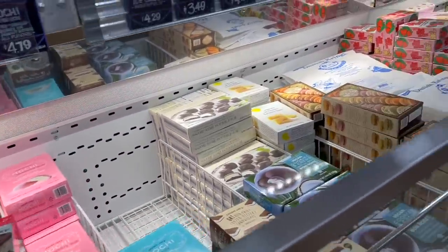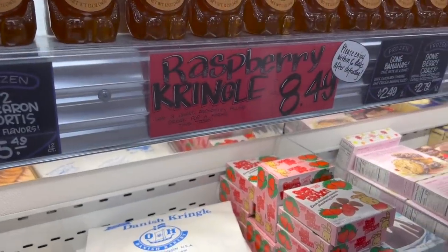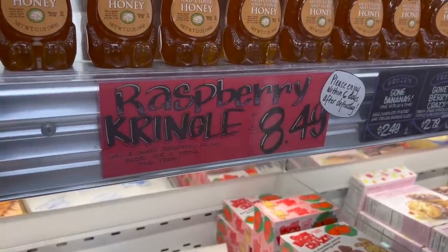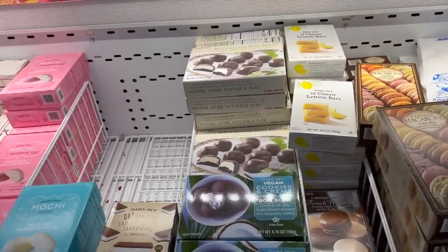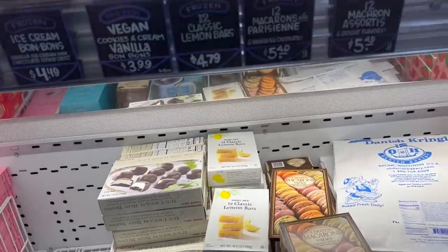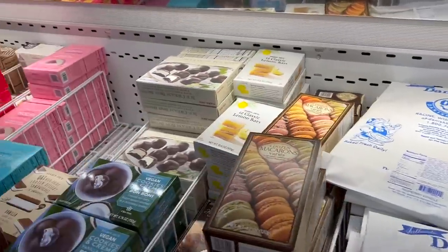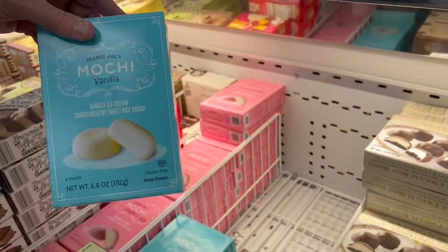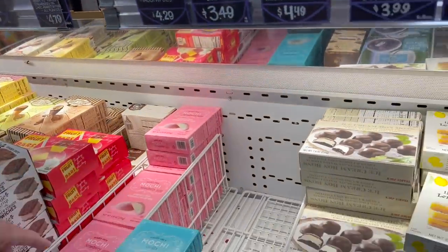You can also freeze Kringles — I'll cut mine in half and freeze half of it; enjoy within six days of frosting. They also have lemon bars. Andy likes mochi, and they have Trader Joe's vanilla and strawberry mochi here at $4.79, though it was cheaper at Costco.